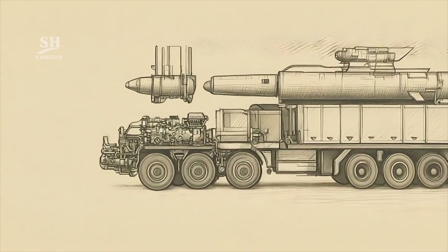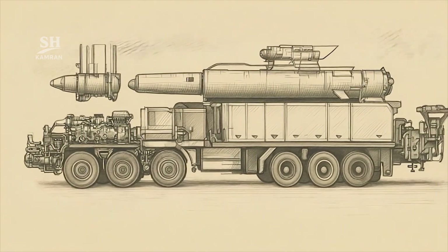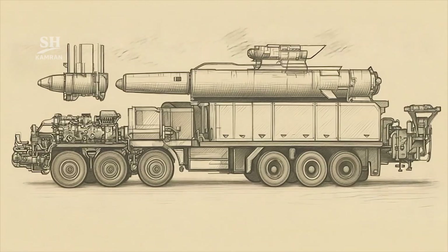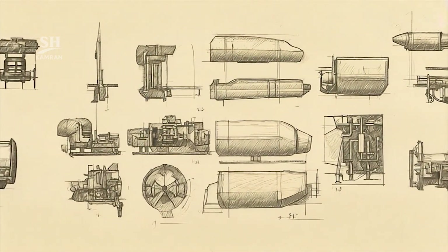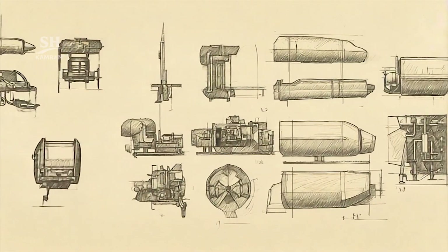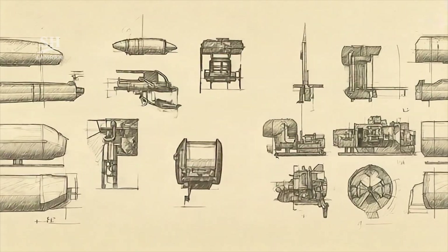The Jihad warhead design also underwent significant change. It is shaped with a baby-bottle profile. Such aerodynamics create smoother and more accurate descent paths. This innovation improves precision compared with previous generations.